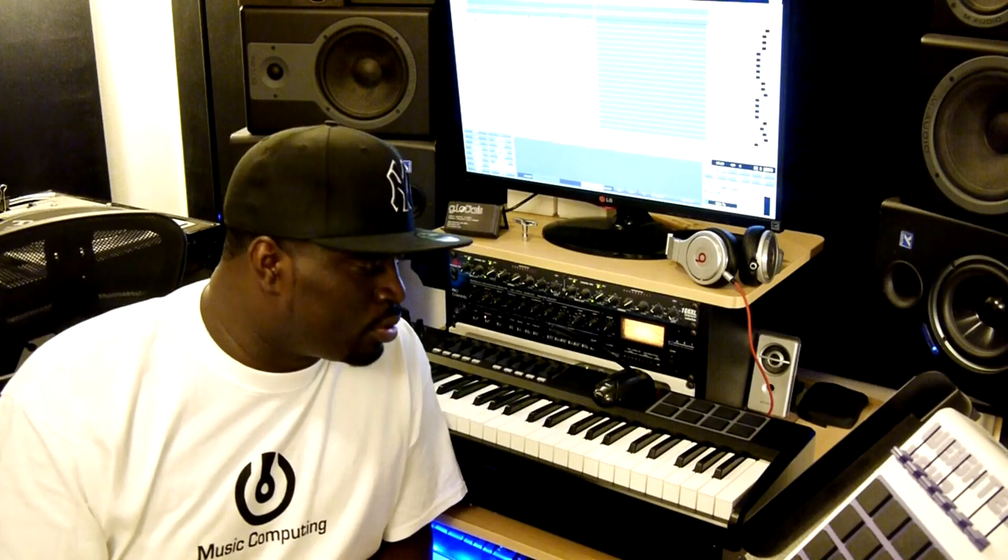What I want to talk to you about here, just as a producer from producer to producer.